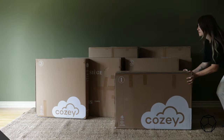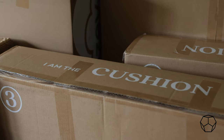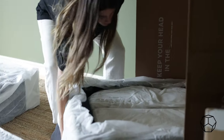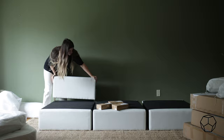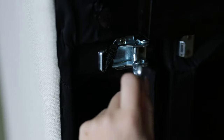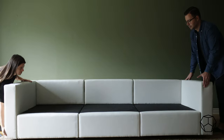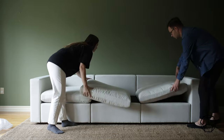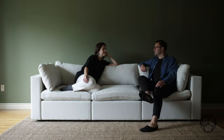Once the couch arrived, it came in seven labeled boxes. They were labeled in both numbers and in writing stating what was inside, and I love that they took this extra chance to be a little bit more creative. The building process was way easier than we thought it would be. There were no tools required and we were already enjoying it within the hour of setting it up. We didn't find any instructions in the box, however there's a very helpful YouTube video that we followed instead. The couch comes with felt bottoms in case it's sitting on a hard surface that you don't want scratched.